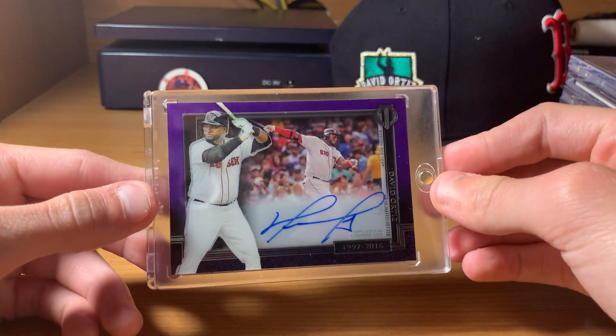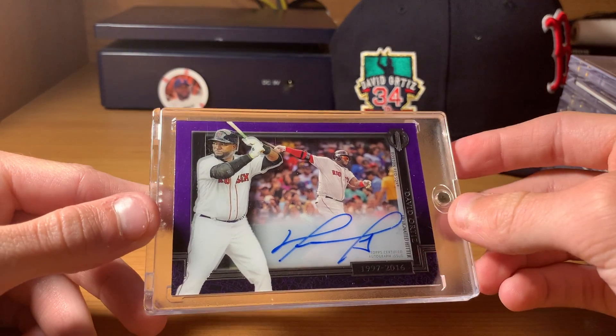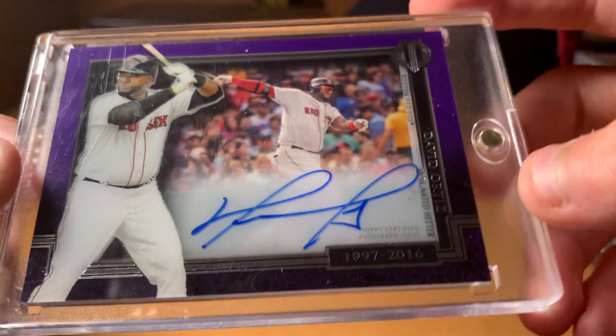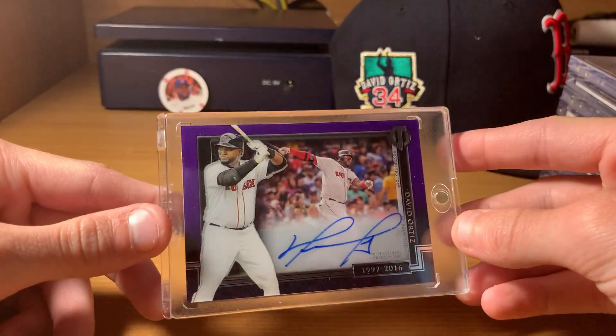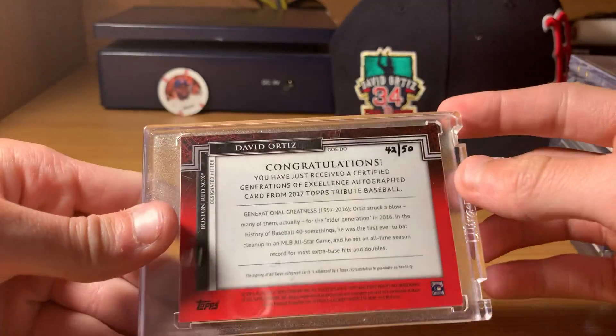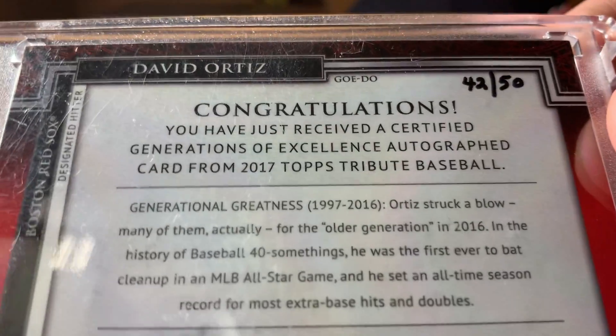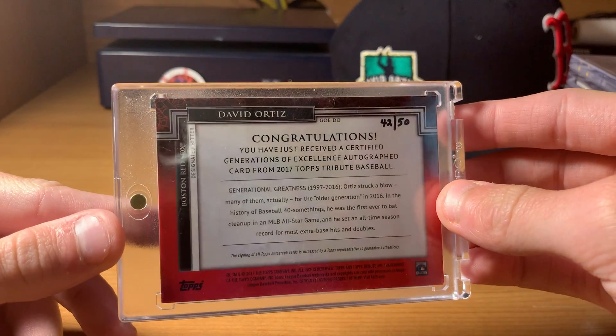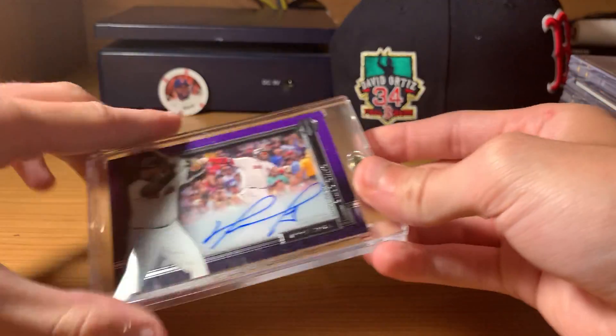This one's a very recent one, just got it in last week. Shadowbox, Topps Tribute. It tells you the years he played. Purple Shadowbox Auto, and this one is cool because it's hand-numbered — my only hand-numbered one, I think. 42 out of 50. That's 2017 Generations of Excellence.